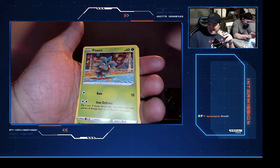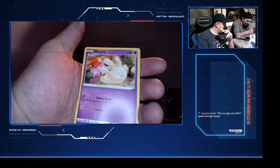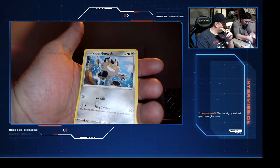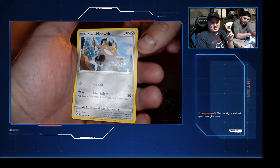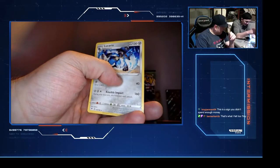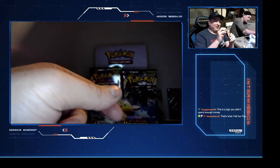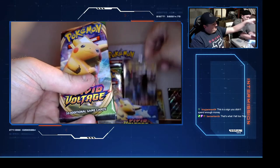Chuckle, nudge, sleep. Pineco, a berry, Clefairy. That's a really weird looking Meowth. This is a sign that you didn't spend enough money. Mildom and a Lucario - oh that's good! We're back. So you definitely know this one was sealed, yeah for sure.